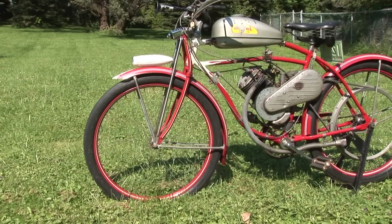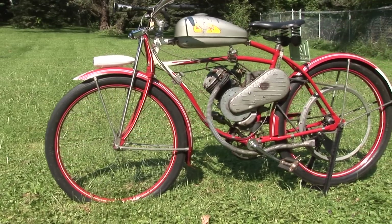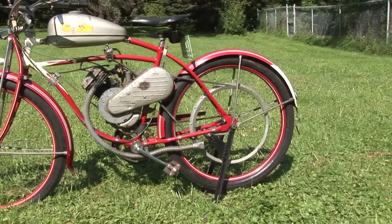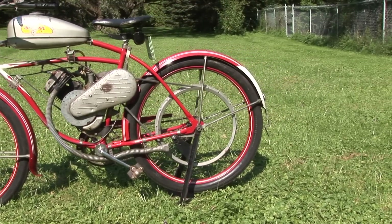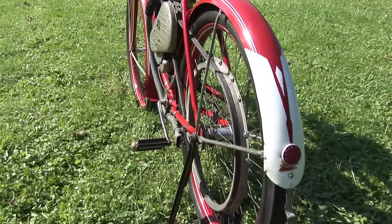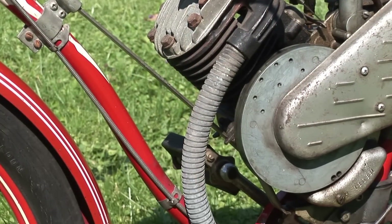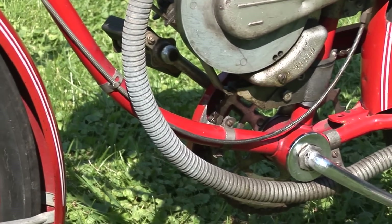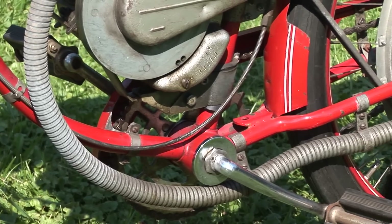This is our 1948 Whizzer. Whizzer is a bicycle assembly kit that you hooked onto a bicycle — this bicycle is a Roll Fast. You could order that kit and the dealer would install it for you. It had a V-belt drive to the back wheel, a single cylinder, a carburetor, one exhaust pipe with a flexi pipe coming off it.